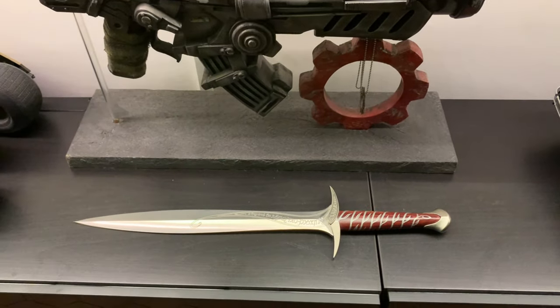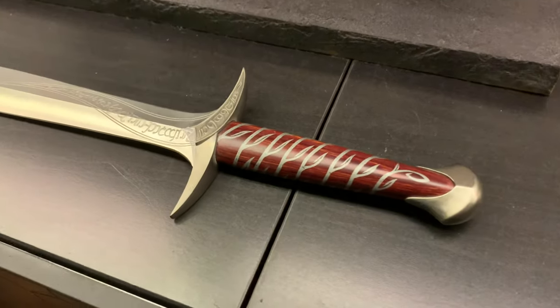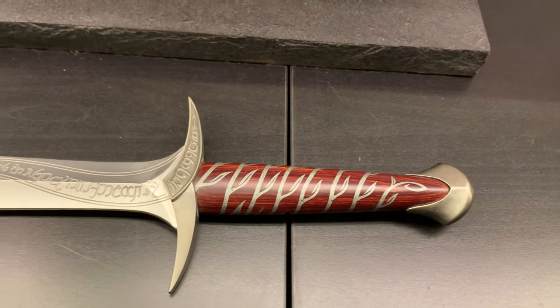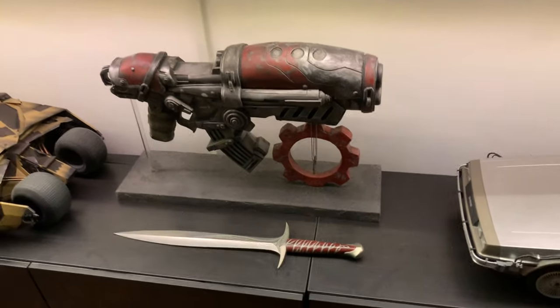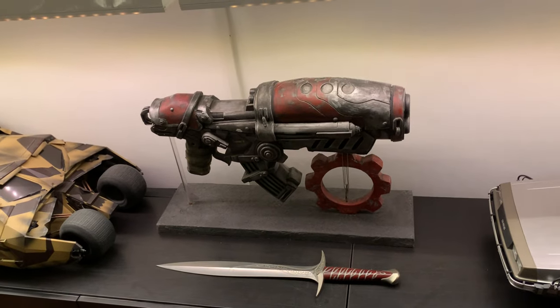And then my Sting Sword — as I just mentioned, that's one of the very first things I ever bought. It's one of the original Sting Swords, not a re-release. In fact most of my United Cutlery pieces are first releases because I've had them for many years. I need to find somewhere to put that — I'm going to put it on the wall somewhere.